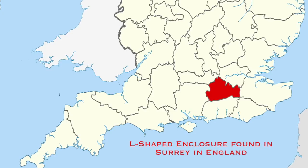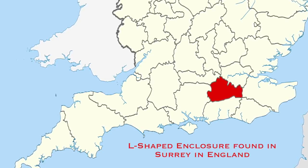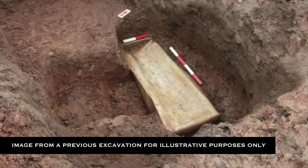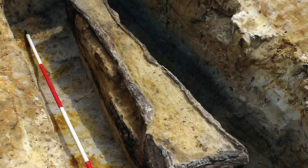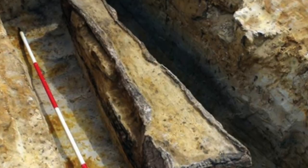They discovered that the coffins form part of a group of burials in a small L-shaped cemetery enclosure, aligned east to west. Only around 200 burials with similar lead caskets have been found in the whole of Great Britain, and these too are rare and exciting for archaeologists studying ancient British cultural changes at the time of the Roman conquest.